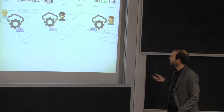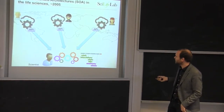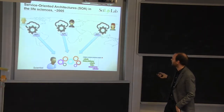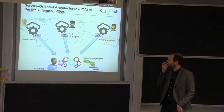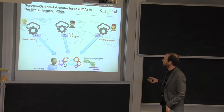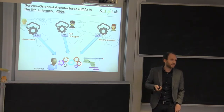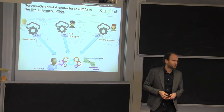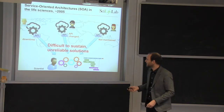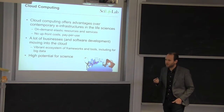So how did it work out? People tried to do this and there were many successful attempts for a while. Scientists were expected to consume these different services, connect them together, construct workflows, press run, drag some data, run an analysis, combine it with some data, and so on. But over time, some of these servers weren't always there when you needed them. Some changed their API, so you constantly had to update your workflow. Other services just disappeared — they were not maintained, because after a while it was boring to spend research money to buy a new computer and keep it running. In many cases, this was difficult to sustain and led to unreliable solutions.